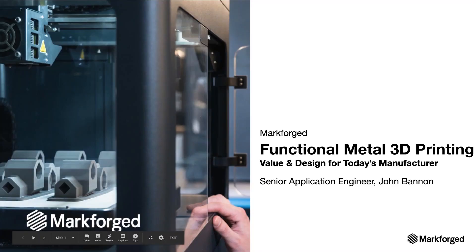Thank you very much, Sarah, for that great introduction, and welcome everyone to today's webinar. I'm really excited to be here. Today we're going to be focusing on unlocking innovation in design and manufacturing with metal printing.